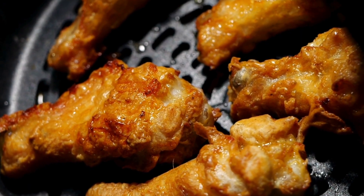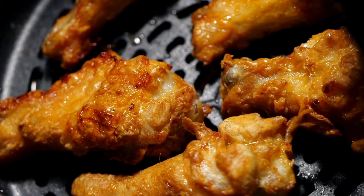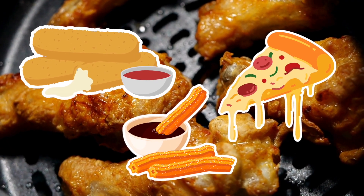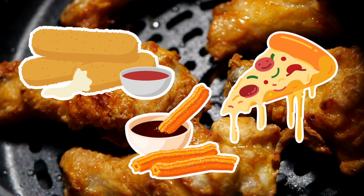Because it uses just a spoonful of oil — or sometimes none at all — you get that same crispy texture without feeling like you've swallowed a deep fryer. So you can tell yourself you're eating healthy, and technically you are, until you fill it with mozzarella sticks, frozen pizza bites, and churros. Then it's just a crunchy lie we all choose to believe.